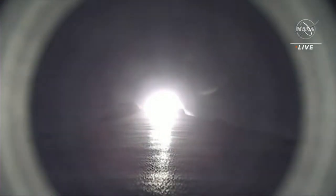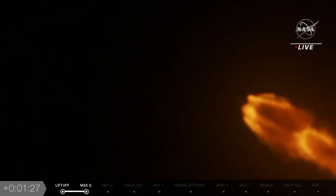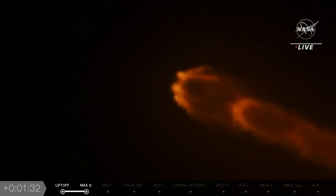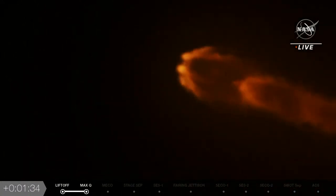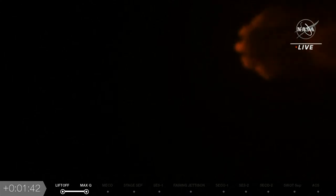Falcon 9 is supersonic — just heard that call-out. Getting a good shot from the onboard camera. Max-Q — we just stepped through Max-Q. Next call-outs coming up: MVAC engine chill, which means getting the second stage engine ready to start, meaning we'll be coming up on stage separation shortly, followed by stage 2 ignition. We see this beautiful shot of all nine Merlin engines lit up — that's what 1.7 million pounds of thrust looks like.